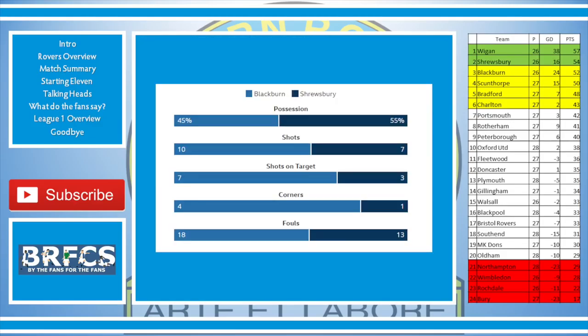Let's take a look at the statistics. Bizarrely enough, we didn't dominate possession — it was all Shrewsbury, 55%. But we had 10 shots compared to their 7, with 7 of them on target. Only 3 for Shrewsbury. 4 corners for Rovers, 1 for Shrewsbury. We were the dirty side — 18 fouls compared to their 13.